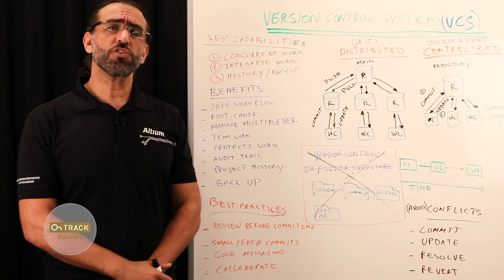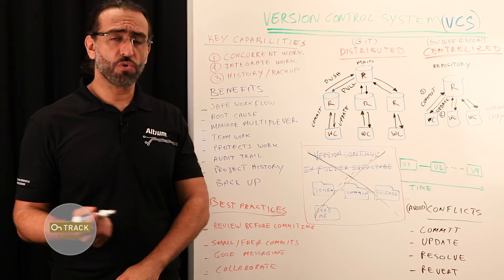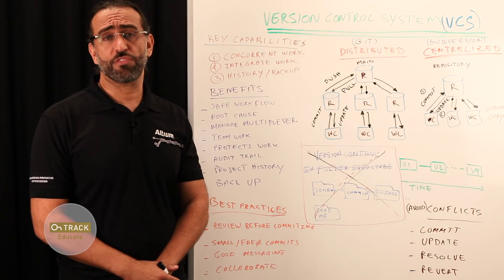Briefly, version control allows you to manage changes over time. It is most commonly used to track revisions of your project's assets, be it source code, documents, schematics, libraries, or PCB. You make a mistake, no problem — just revert back to your previous revision.